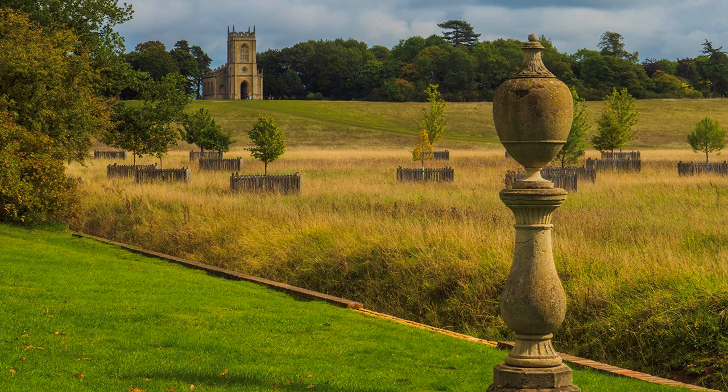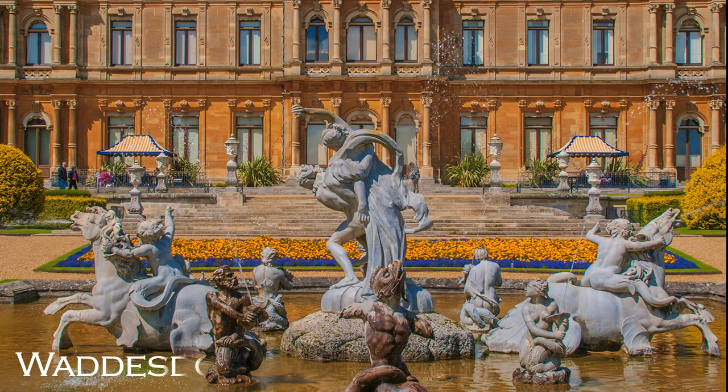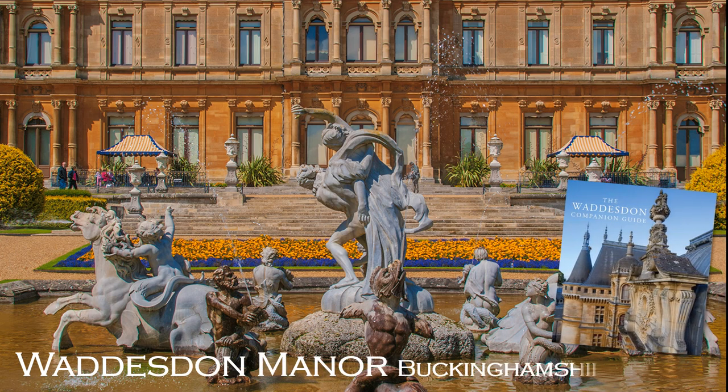Many properties have been rescued by English Heritage and the National Trust. They come in all shapes and sizes and reflect different periods of architecture. One of the most grandiose, owned by the National Trust, is Waddesdon Manor, overlooking the Vale of Aylesbury.